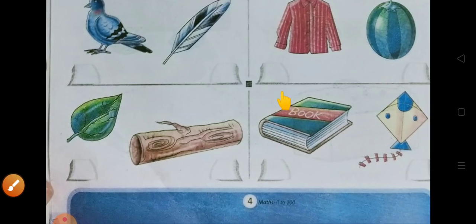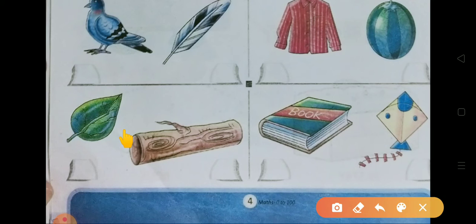Now move on to the next picture — यहाँ आप क्या देख रहे हो? There are a leaf and a log. लकड़ी का जो यह लंबा सा लट्ठा होता है उसको log बोलते हैं। देखा ना — लकड़ी के logs कितने बड़े-बड़े होते हैं, आप नहीं उठा सकते उनको। लेकिन leaf बहुत हल्की होती है, आप उसको आराम से उठा सकते हो। तो leaf light है — cross करेंगे, और log heavy है।